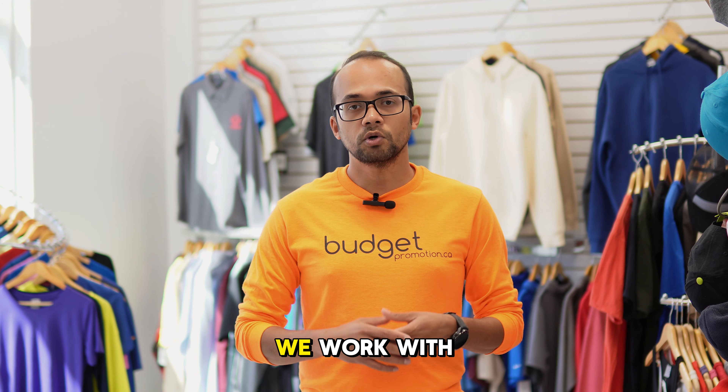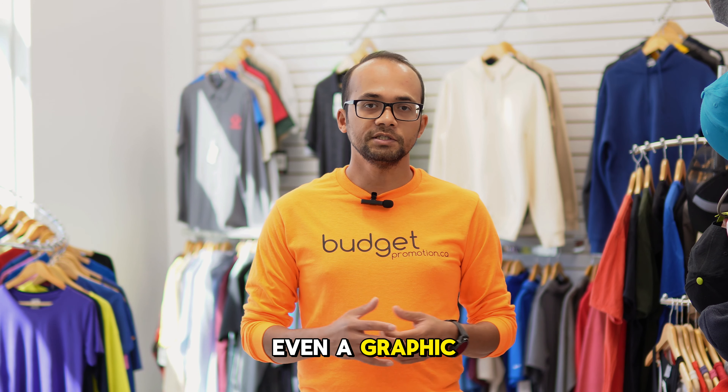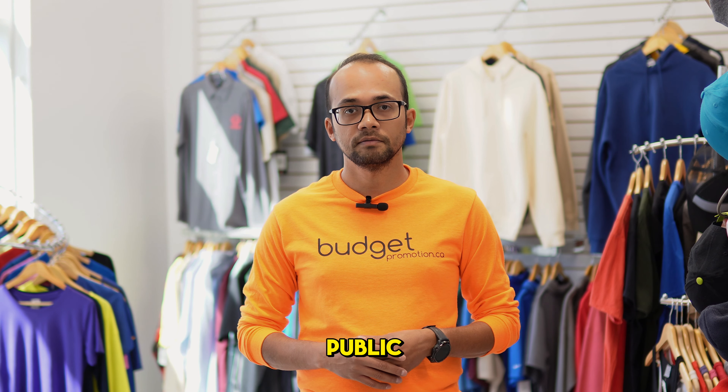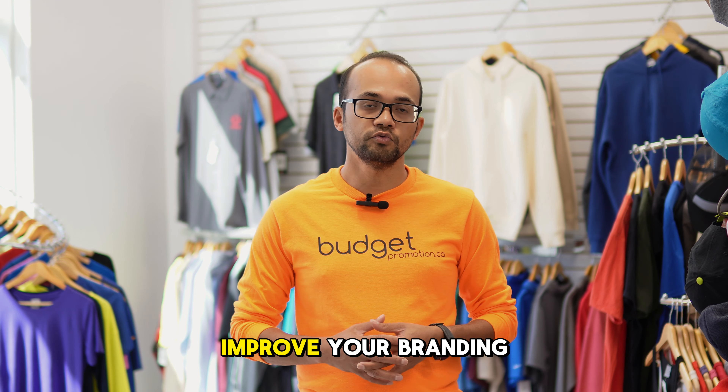As a local custom apparel print shop, we work with a lot of people, even graphic designers who are looking to create their own brand and sell it to the public. Here are some tips and tricks on how you can improve your branding.